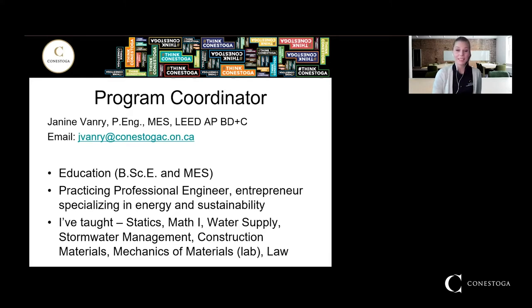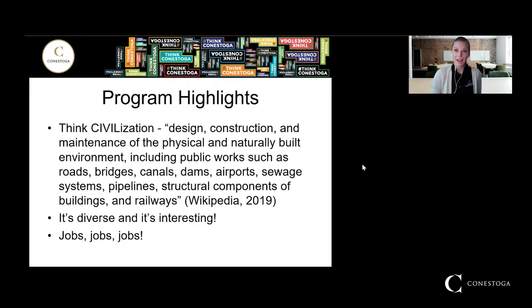My education is a bachelor of science in civil engineering, and then I went on and did a master's as well. I absolutely love teaching here and I am also a practicing professional engineer, so on top of teaching I do consulting work through the summers to make sure that I am relevant in industry. I've taught a lot of different classes in this program: statics, math, water supply, storm water management, construction materials, mechanics of materials lab, as well as law and ethics. My email is jvanry at conestogac.on.ca.